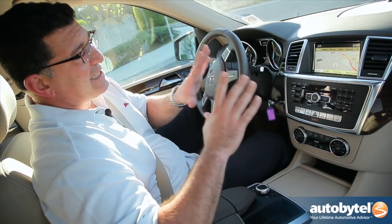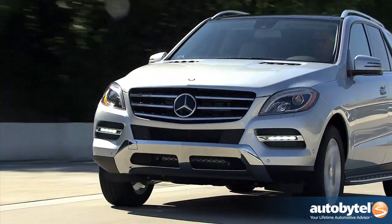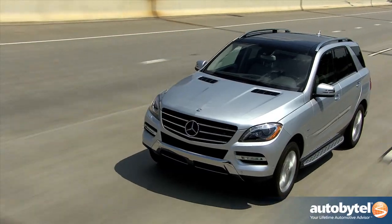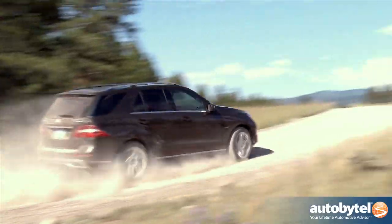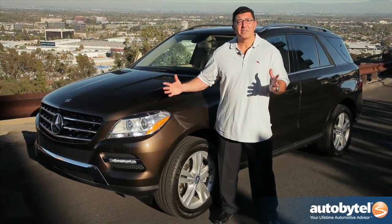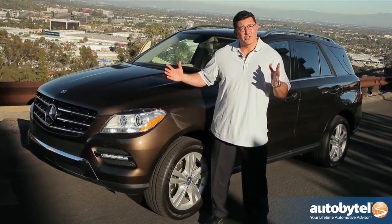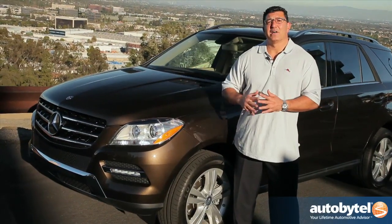A nice high-definition screen with all the controls at your fingertips. When it comes to luxury SUVs, you have a lot of great choices — the Audi Q7, BMW X5, Porsche Cayenne. However, I really do put this ML at the top of the list. I think it's the best value for the money, great dealer network, and it's the latest and greatest. This car just came out — fresh styling, a tried and true design, third generation. This is my top pick.